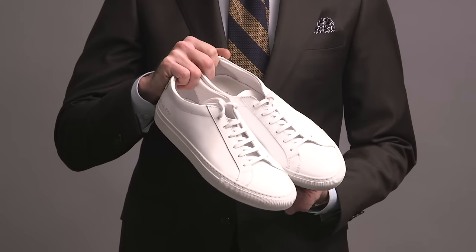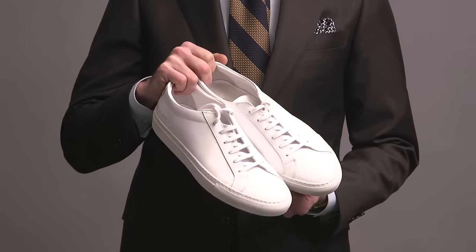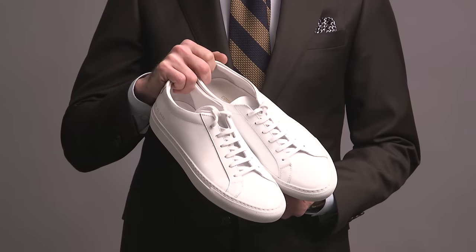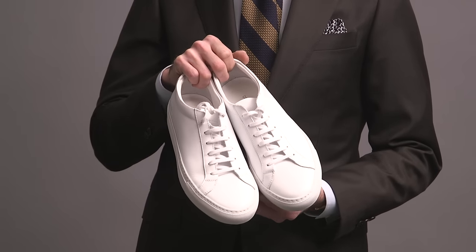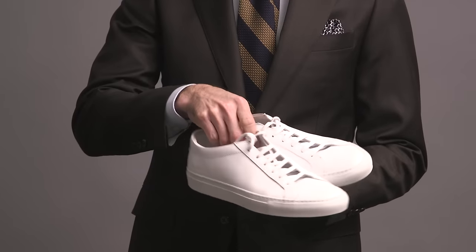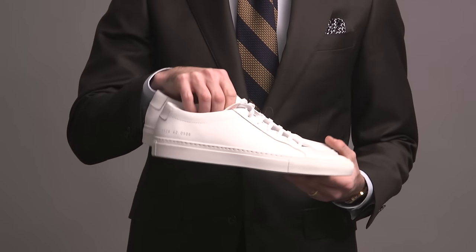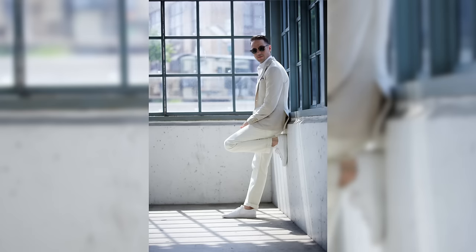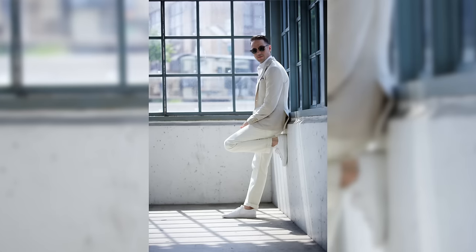Alright, here we are at the final stop — sneakers. The first pair we have here are by Common Projects — they're the classic Achilles low top, kind of an iconic minimal sneaker. This is the third pair that I've owned and you can see I haven't worn them that much yet — it's like getting a new car and trying to avoid that first ding. I've tried a couple lower-priced options, but since I spoiled myself with a pair of these a long time ago, the $100 knockoffs just don't do it for me.